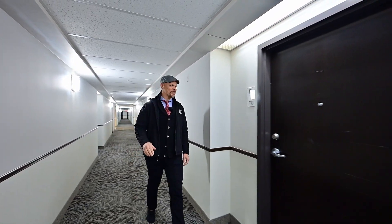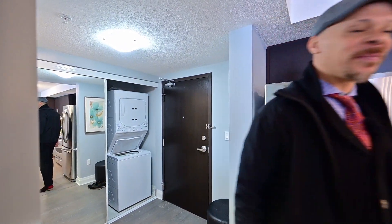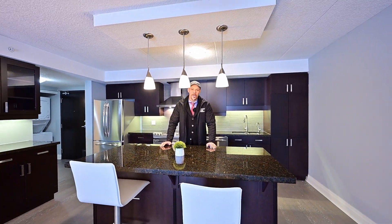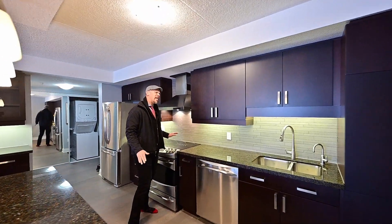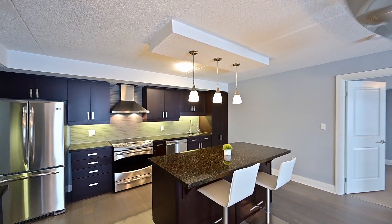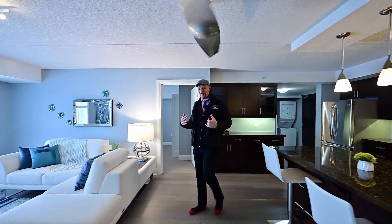You have a foyer all to yourself with laundry tucked in the closet. This is an open concept gem — welcome inside this upgraded kitchen. It has all the space you need, though you can also order in food if you'd like. I prefer to make an absolutely delectable meal in this fantastic kitchen. Better than a kitchen this great? Speak for yourself!